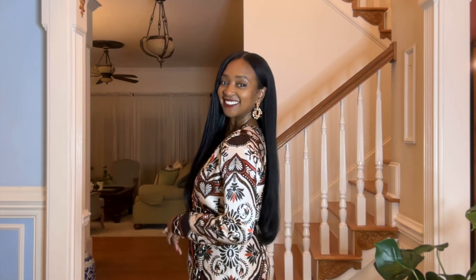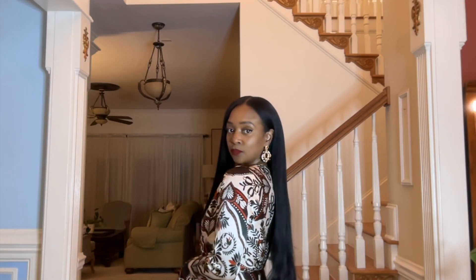First up, these earrings are the Whitley heirloom earrings in the color coral sapphire. They are so gorgeous. I paired them with this Farm Rio dress and they just go perfectly with it. I've had the dress for a while and I'm thankful now I have the earrings to match.